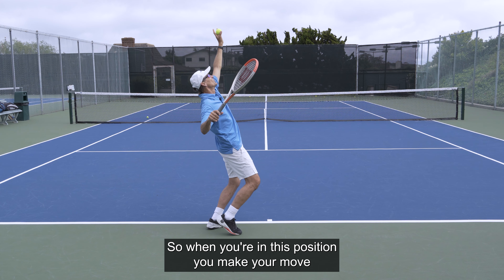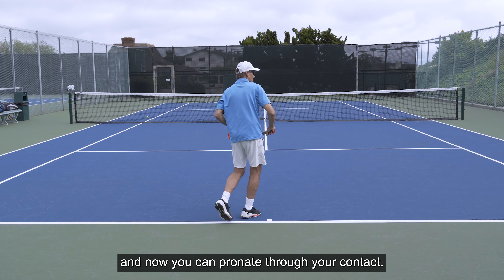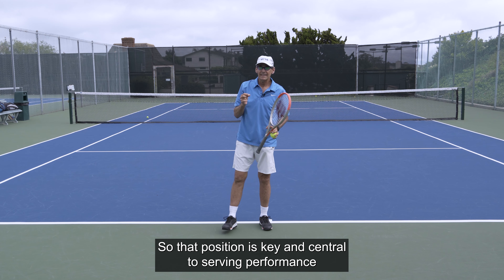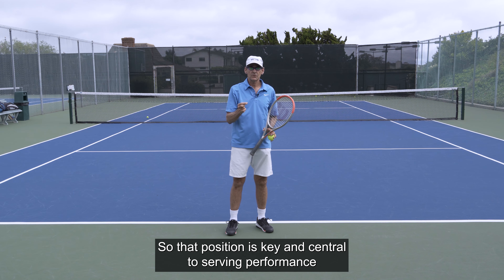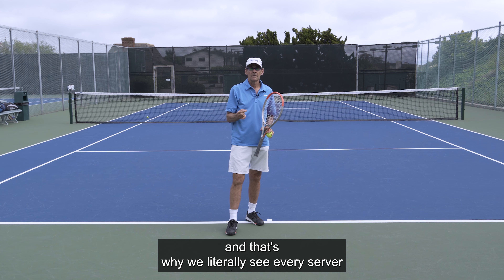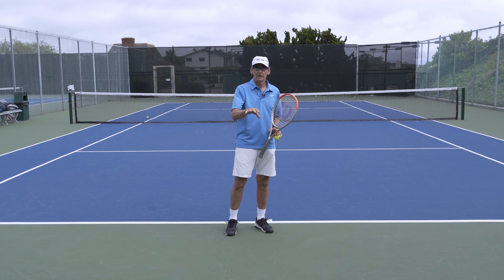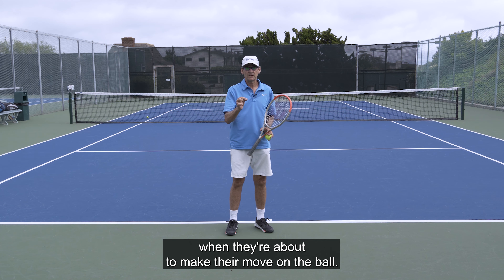When you're in this supinated position and make your move, the racket is naturally going to fall on edge and you can pronate through contact. That position is key and central to serving performance. That's why we literally see every server in modern tennis getting into that position in their own style when they're about to make their move on the ball.